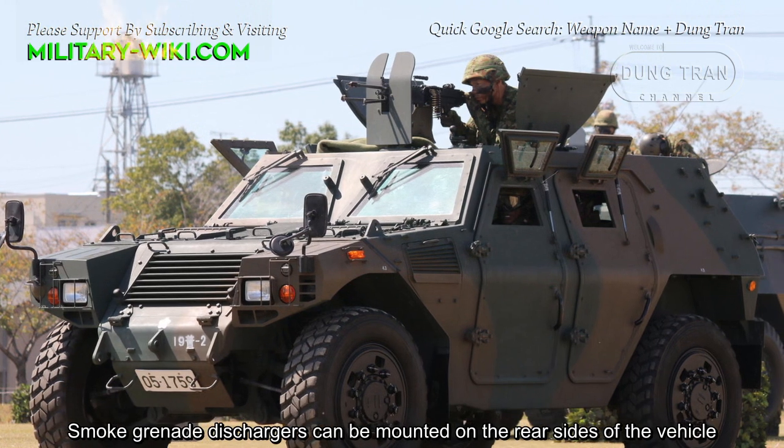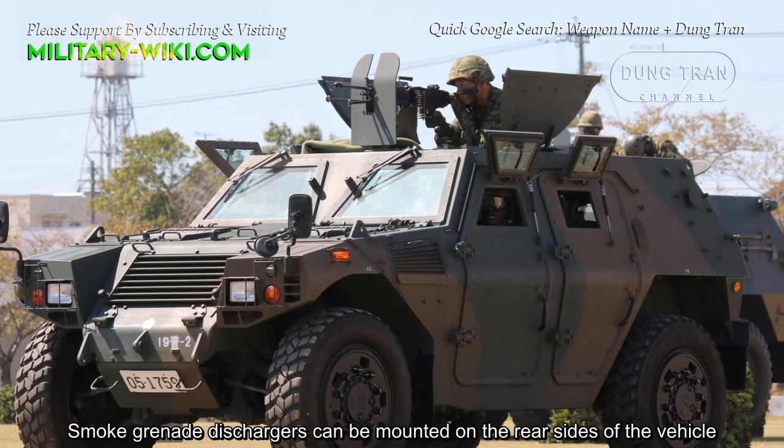Smoke grenade launchers can be mounted on the rear sides of the vehicle.